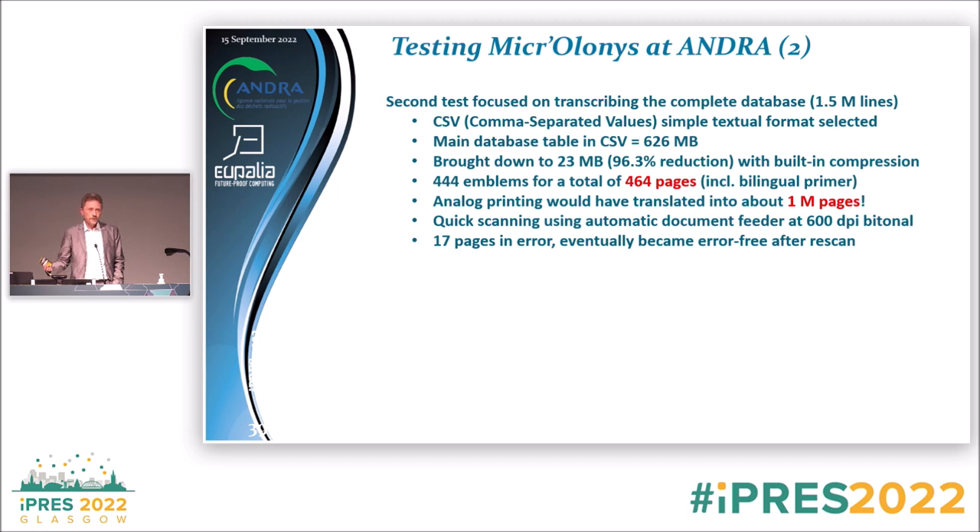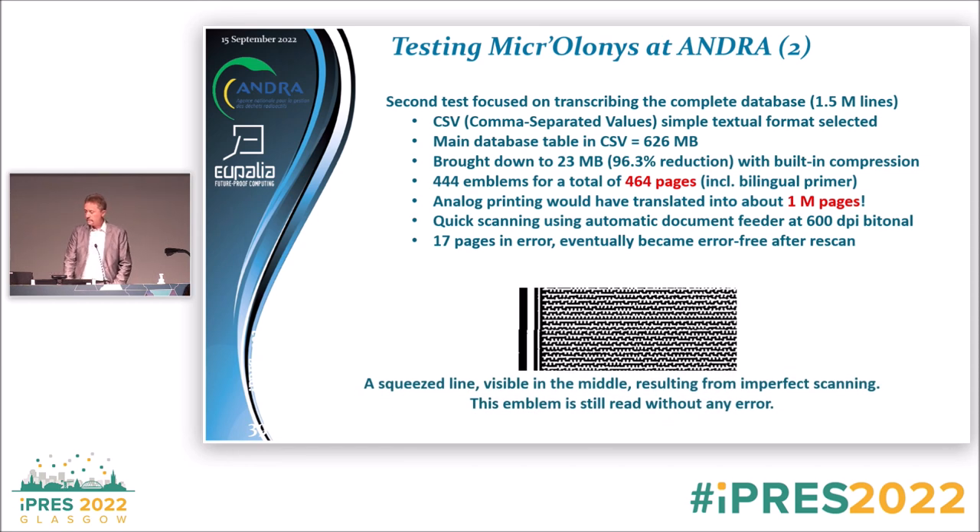We scanned those 444 pages with a standard 600 dpi scanner and had 17 pages in error — it was just a matter of re-scanning those 17 pages to get a completely error-free file back. There's also a picture showing part of an emblem that was slightly squeezed during scanning due to minor speed variation in the scanner mechanism — this is not really a problem, as it's corrected by the built-in software.